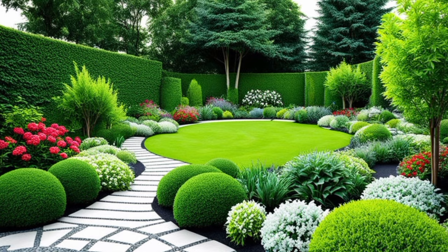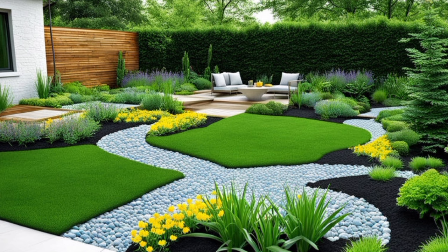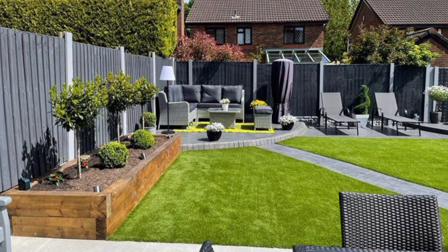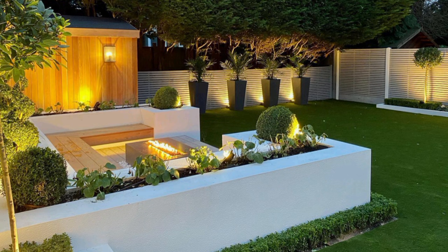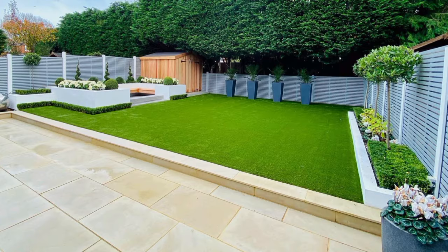Backyard landscaping ideas for creating a space you love to hang out in — it's all about choosing the right plants, hardscaping, and other landscape design elements. Whether you have a small backyard or lots of room to work with, these landscaping ideas will help you make the most of it. A few well-placed pavers are a simple backyard landscaping idea that you can DIY.